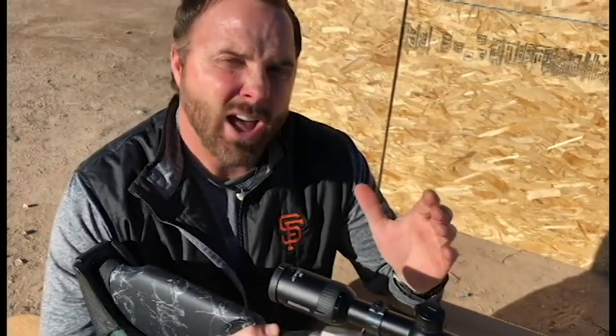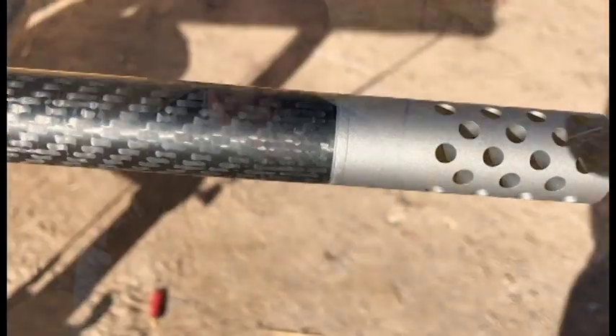And you get all of that for just under $2,600. $2,595 is the price of our new Carbon Fury. We think it's going to be a home run.